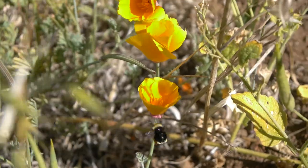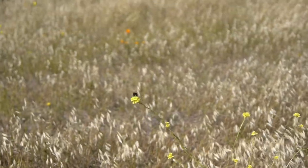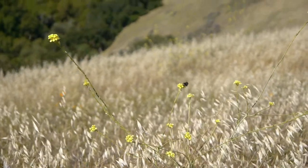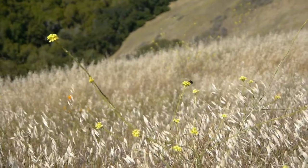Some examples of honey flower types are alfalfa, white clover, lavender, mint, and sunflowers. Each honey will have a different color, flavor, and aroma depending on the type of flower the bees' honey is made from.